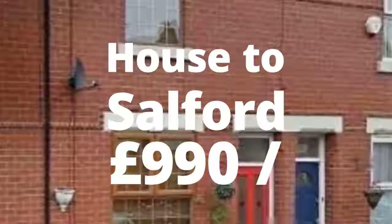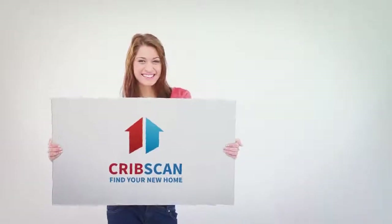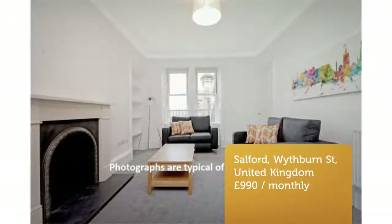3-Bedroom Terrace House, Wide Burn Street, Salford, M6. Classic 3-bedroom property available in Salford. This newly renovated property offers a modern and stylish home.